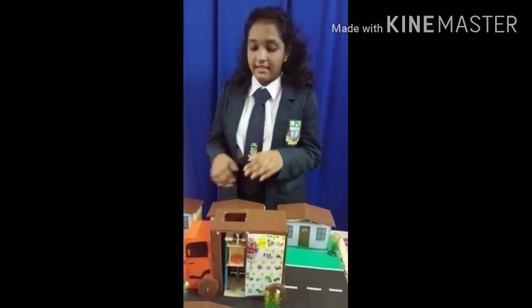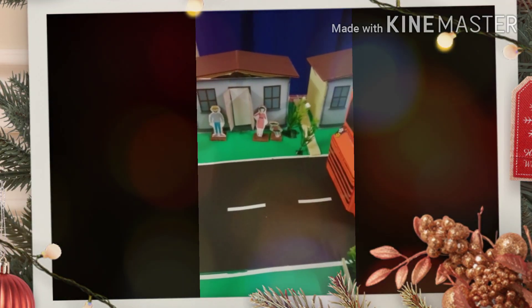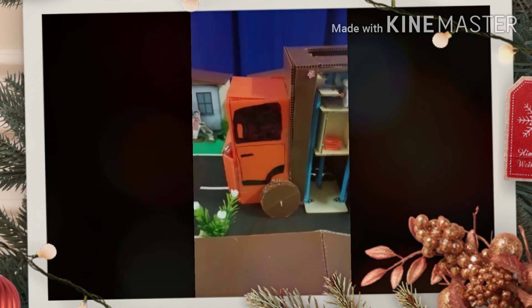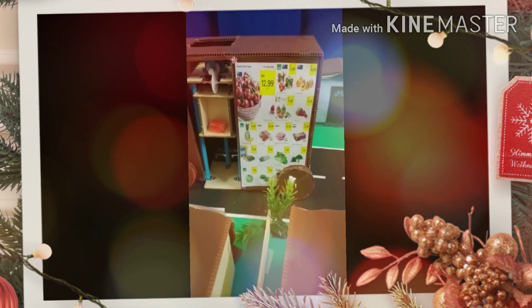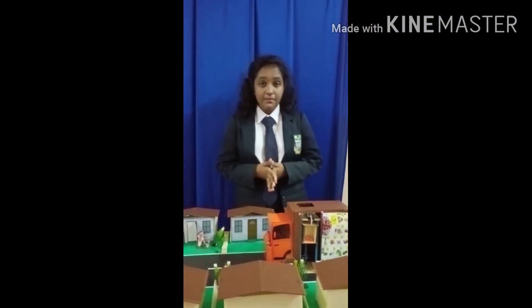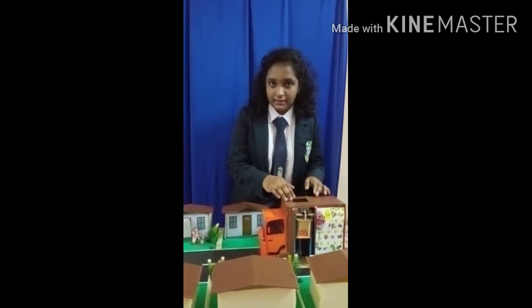But don't worry, because I have a solution for this. Introducing my new invention — the moving market with an elevator in it. The moving market can provide daily grocery needs to residential areas so that residents don't have to travel to buy them, and it avoids crowds to prevent transmission of the COVID-19 virus at the same time. The moving market has an elevator in it to deliver the groceries to the customers.